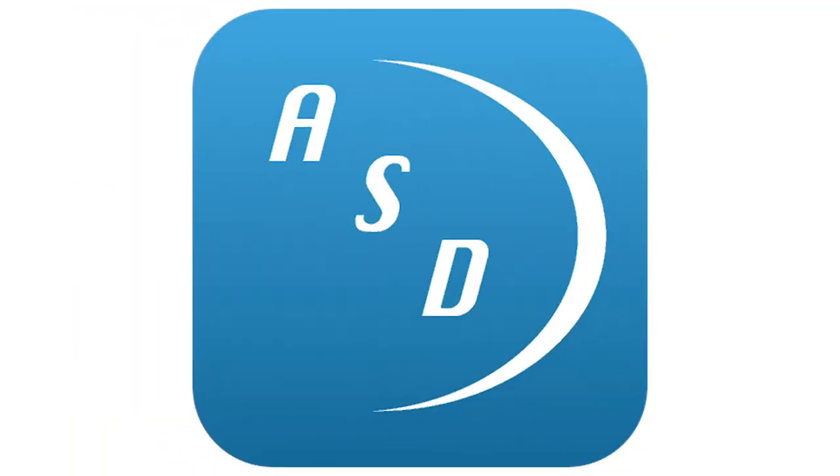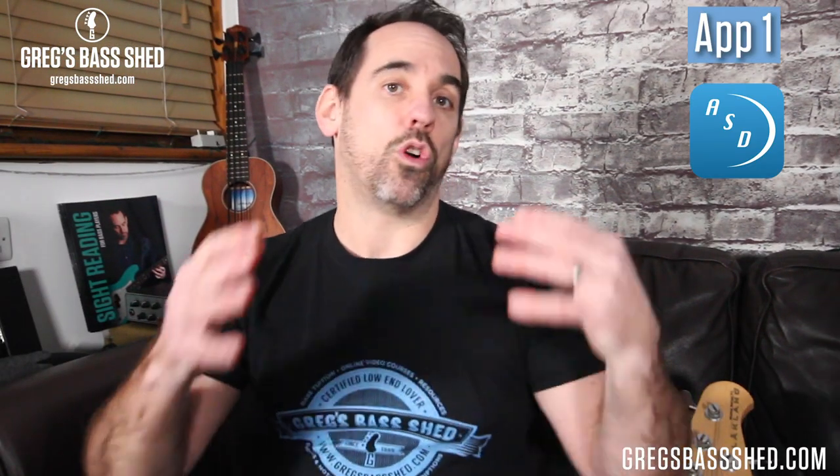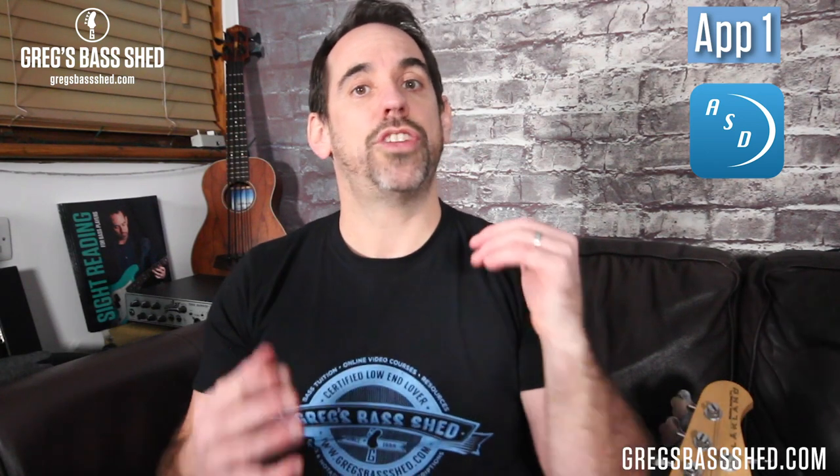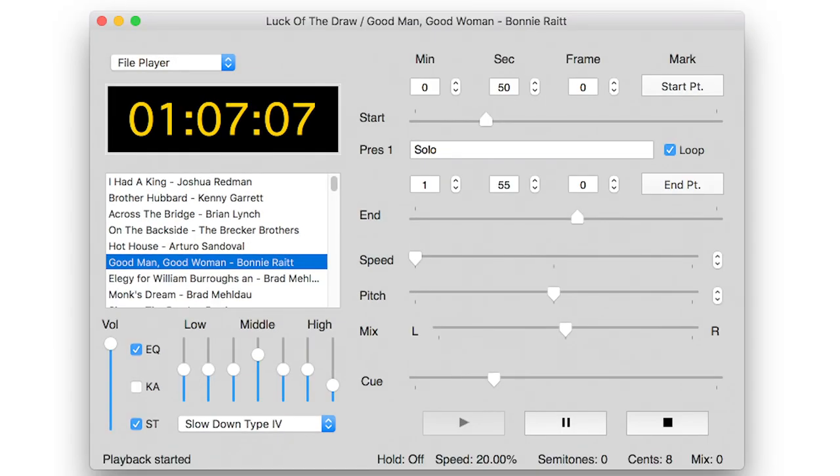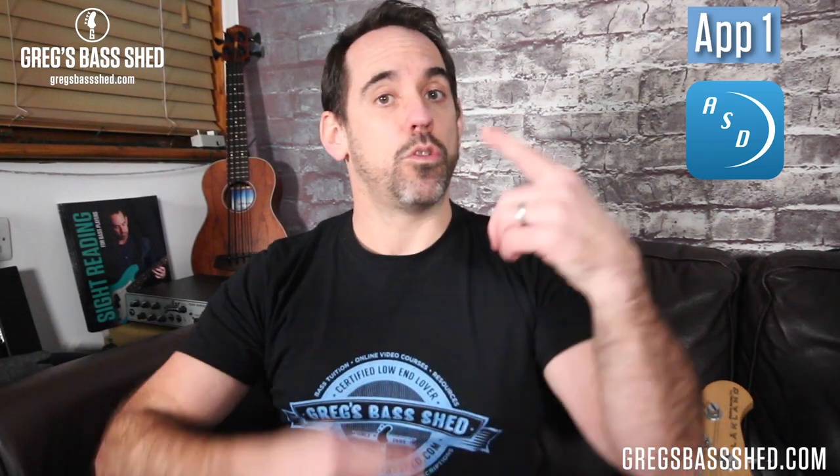In no particular order, the first app is the Amazing Slow Downer. This is a very popular app and it's really useful to slow down sections if you're transcribing or learning them. It costs around $10 for Android or $15 for iPhone and iPad, and you can even get a version for your computer, which is slightly more expensive. With the app you can slow down or speed up certain sections of music and loop them, which is really useful if you're trying to get down a lick or fill that's just too fast. You can get a section, slow it down, learn it, and then gradually speed it up to full tempo.